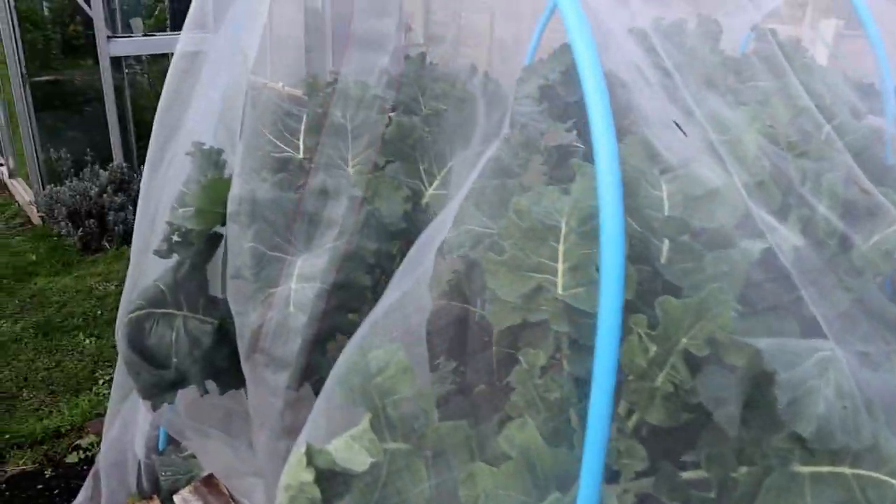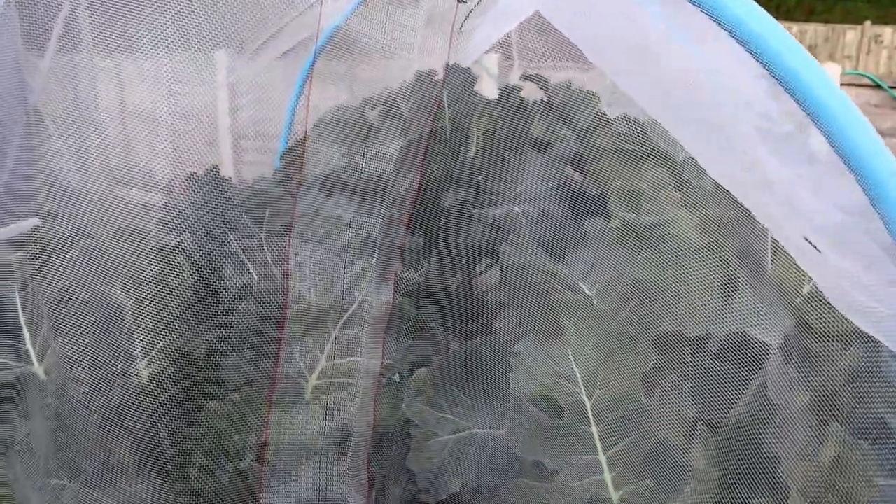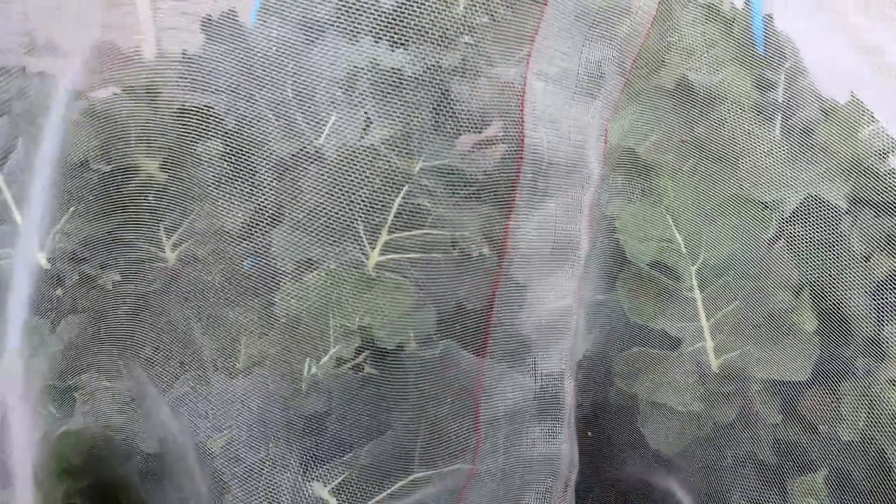So it's another job to add to the list for us in November, and that's to get some nice sturdy stakes into these purple sprouting broccolis, as these plants really are now getting quite large.